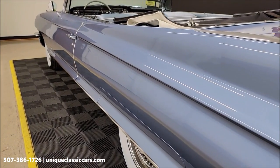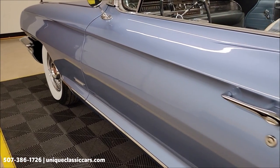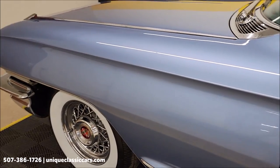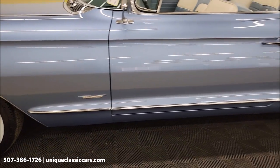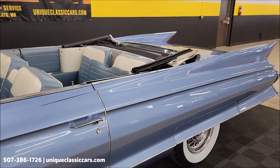As we take a look down the driver's side from the rear to the front, you can see it's not full of nicks, dings, or scratches. There might be a little imperfection here or there — the car has been driven. Fun one to take into your local roll-ins, local shows, cruise-ins.